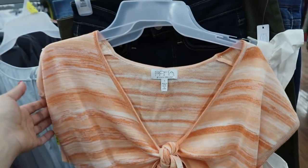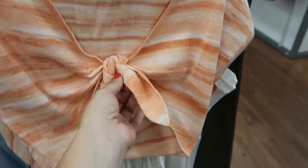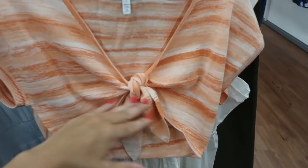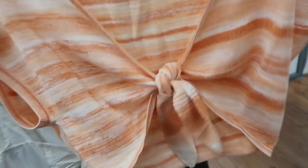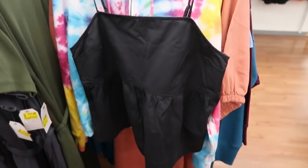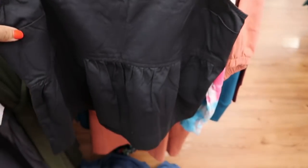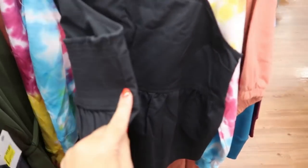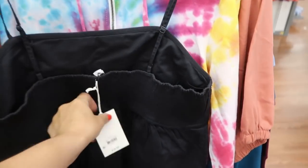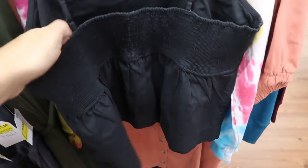I'm also seeing this little cropped net sweater material tie-front crop top from Sophia — it's really short, really cute, really nice quality. And from Free Assembly, there's this adjustable strap peplum tank. It's normally $16, has really nice smocking on the back and is double-lined on the inside and feels really comfortable.